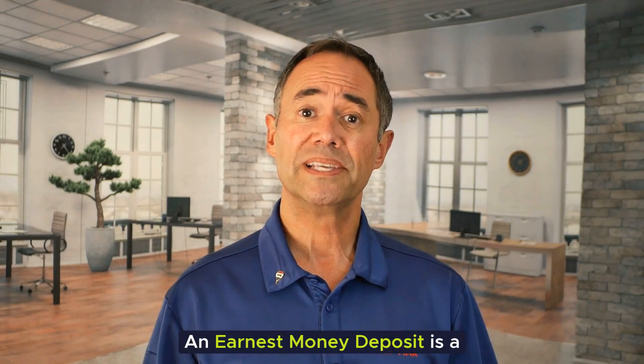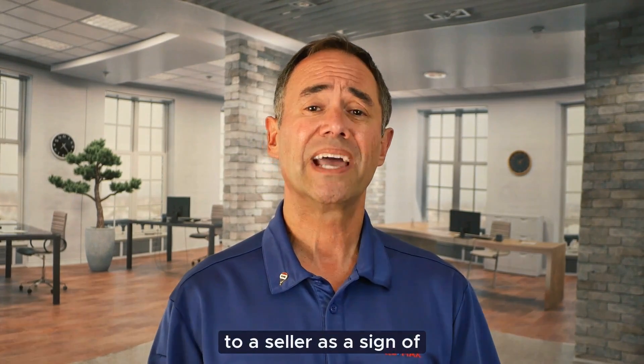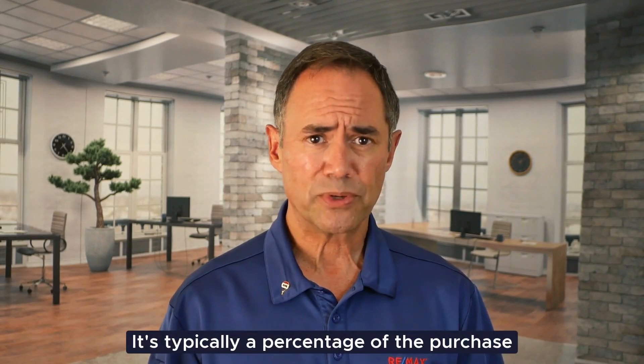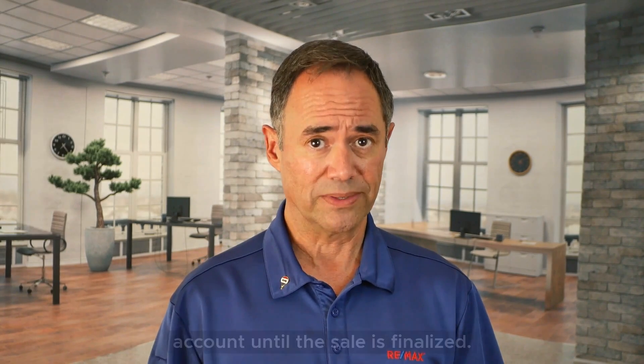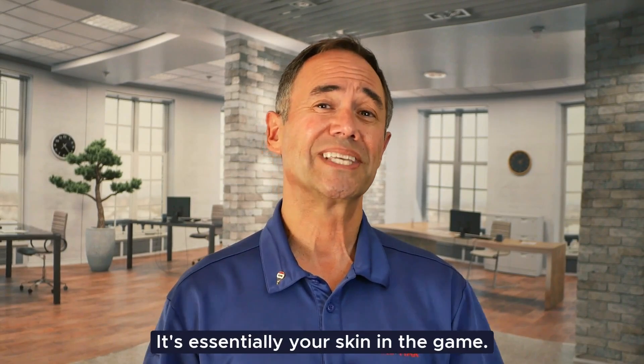An earnest money deposit is a sum of money that a buyer pays to a seller as a sign of their commitment to purchase a property. It's typically a percentage of the purchase price and is held in an escrow account until the sale is finalized. It's essentially your skin in the game.